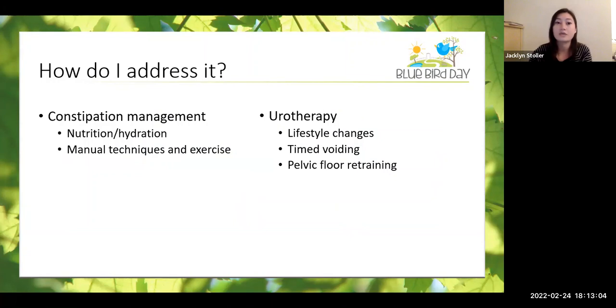Now we're going to talk about the ways that we address it. There are two main areas. First, if your child has bowel and bladder dysfunction, the first thing we always want to do is take care of the constipation — through changing nutrition or hydration, and some exercises that can help get things moving right away. The second part addresses the causes outside of constipation — why it occurred, why they might be having pelvic floor issues. This is called urotherapy, which describes any treatment for bladder issues that does not include pharmacological or surgical treatment. It involves conservative treatments: lifestyle changes, timed voiding, and pelvic floor retraining.